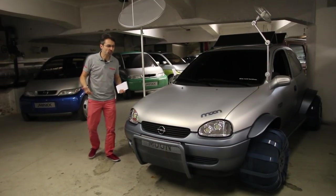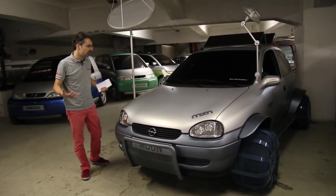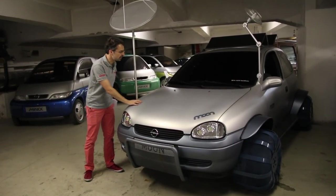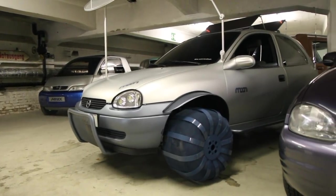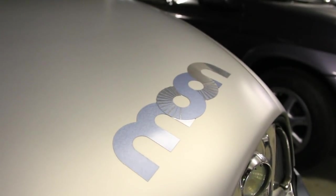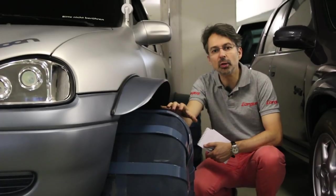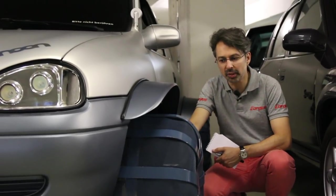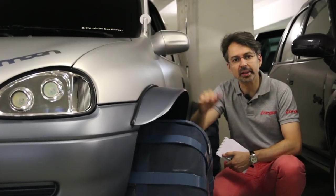L'Opel Corsa est une voiture mondiale, qui a séduit tous les marchés — il n'en manquait plus qu'un : celui de la Lune. Donc en 1997, chez Opel, on a envisagé de vendre des Corsas sur la Lune avec ce concept car Opel Corsa Moon. Ces roues rappellent peut-être le fameux Rover lunaire, toujours stationné sur la Lune, fabriqué par General Motors, propriétaire d'Opel à l'époque.